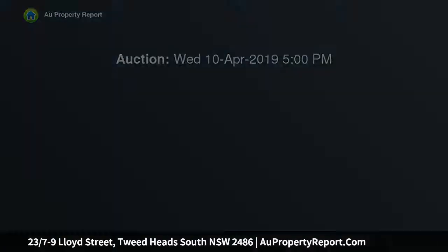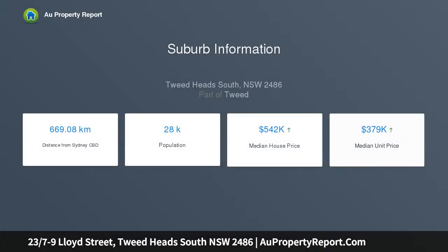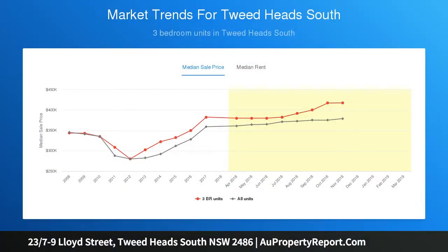In the heart of Tweed Heads South, this modern north-facing unit located within the Sea Spray Apartments complex is impressive to say the least, with plenty to offer. An open and functional floor plan plus the benefits of complex facilities — this pet-friendly unit is screaming with value, whether you are an investor or owner-occupier.